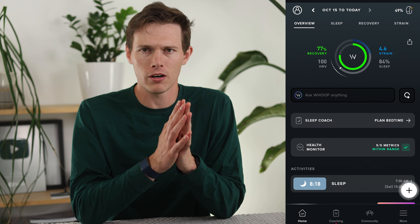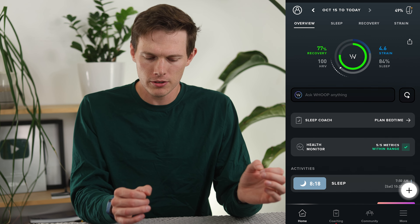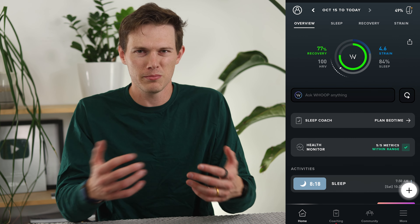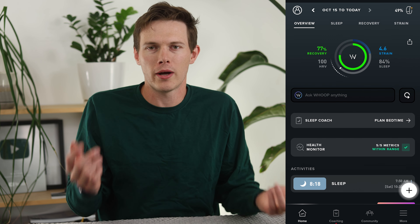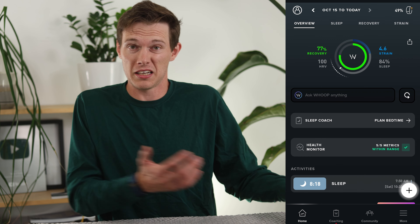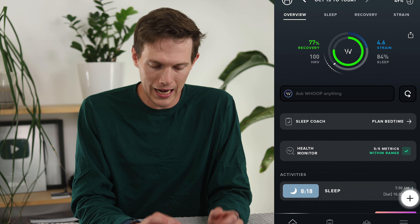If you open the Whoop app, they've always made it a bit more actionable than other devices. They have the sleep, strain, and recovery system that simplifies everything you're doing, but you're still just getting numbers like 92 HRV. I know it's lower than my usual HRV, but is that because I'm getting sick? So if you scroll down — actually, just look at the middle of the screen — you'll see 'Ask Whoop Anything.'